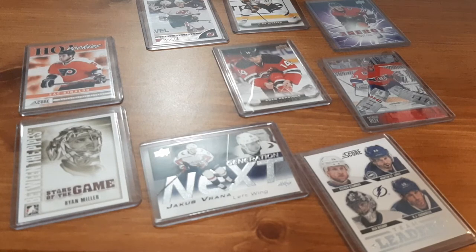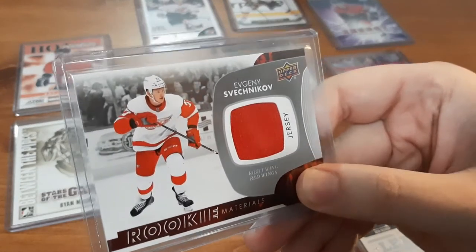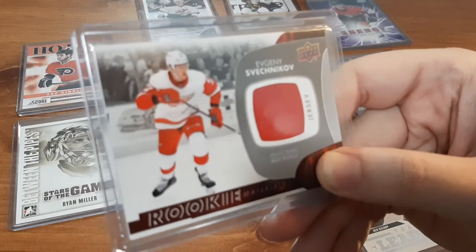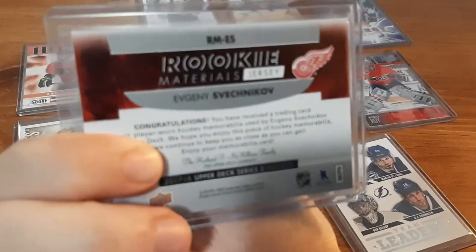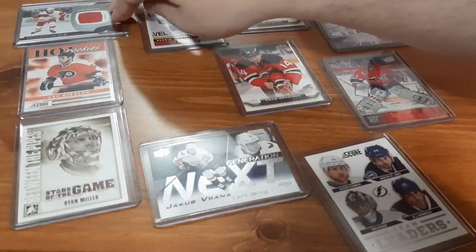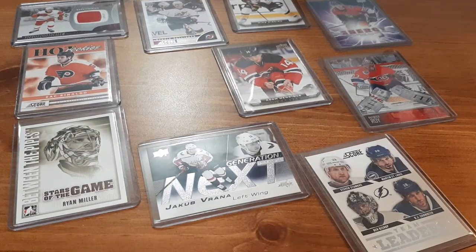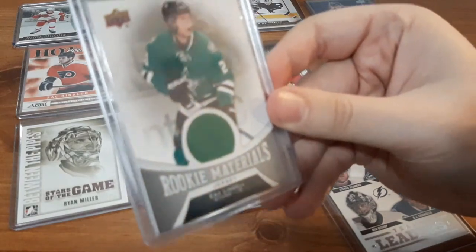The last two cards are very interesting because they're exactly what I'm going for collection-wise. The first one is a Rookie Materials card. I'm going to butcher the name because I'm not too familiar with it — Evgeny Kuznetsov, I'm sorry. I'm not too familiar with this player but I do like getting Rookie Materials. I'm not sure of the book value on this card but I love anything jersey card related.